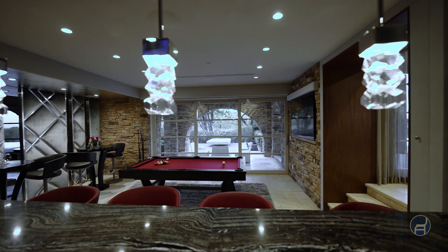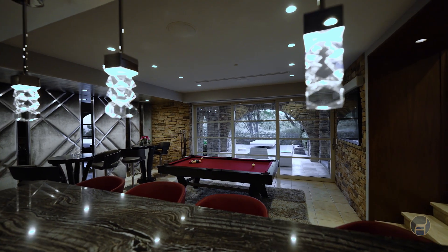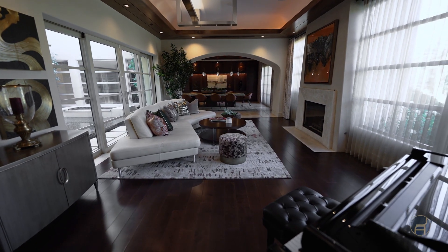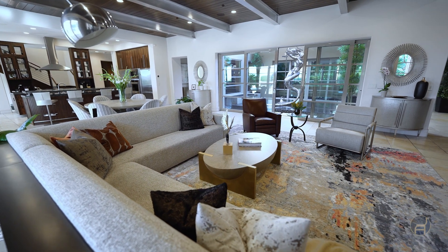Interior design is a very intimate process in the sense that you learn everything about your clients' lives. You're in and out of their home, so there has to be a high level of trust and comfortability — and that's really important to get the best result. What you're seeing here was a magical collaboration. We loved these clients, they loved us, we worked extremely well together, and when you come home there's just no place on earth that you'd rather be. That's exactly what we strive for each and every time we engage with a new client.